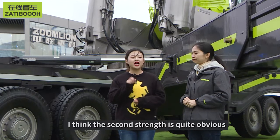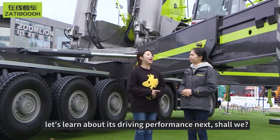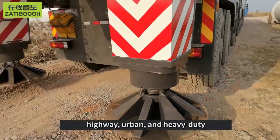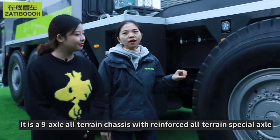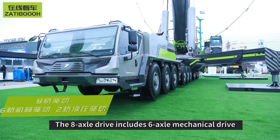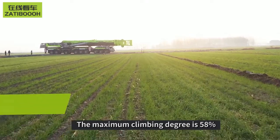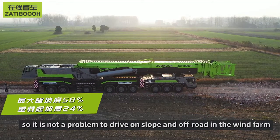The second strength is quite obvious — high work efficiency. After talking about its work performance, let's move on to its driving performance. Since it's called an all-terrain crane, it's able to adapt to a variety of different terrains, with multiple driving modes to choose from: highway, urban, and heavy-duty. It's a 9-axle all-terrain chassis with a reinforced special axle transmission system and strong load-bearing capacity. The 8-axle shaft includes 6 mechanical axles and 2 hydraulic axles. The hydraulic axles can be activated by pressing a key in the cab. With dual engines working simultaneously, the power is very strong — maximum climbing grade is 58% and heavy-duty climbing grade is 24%. It's no problem to drive on slopes and off-road in wind farms.